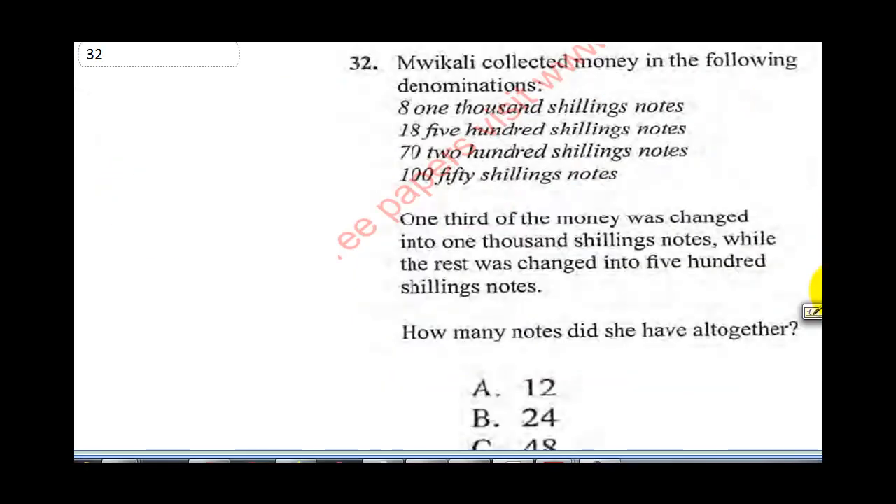This is weekly collected money in the following denominations: 8,000 shillings notes, 18,500 shillings notes, 7,200 shillings notes and 150 shillings notes. One third of the money was changed into 1,000 shillings notes, while the rest was changed into 500 shillings notes. How many notes did she have altogether?